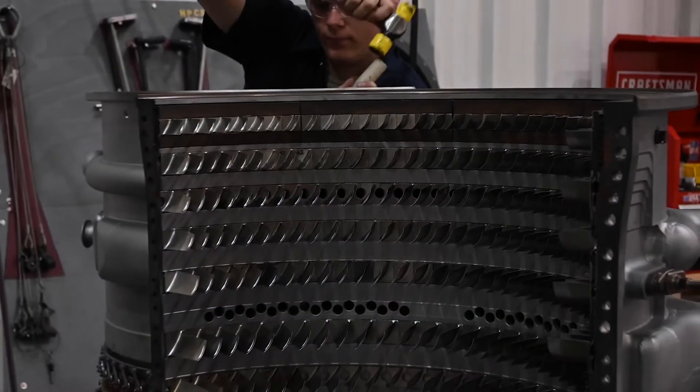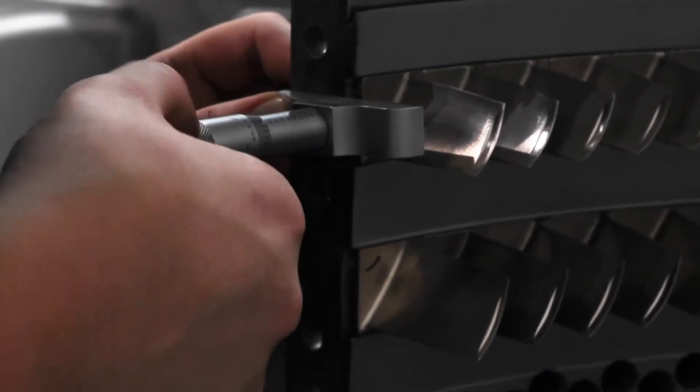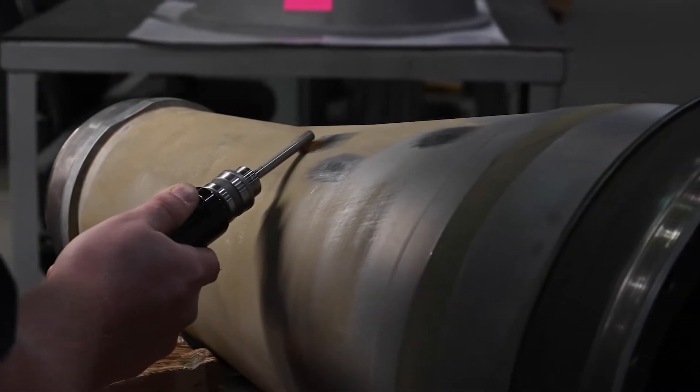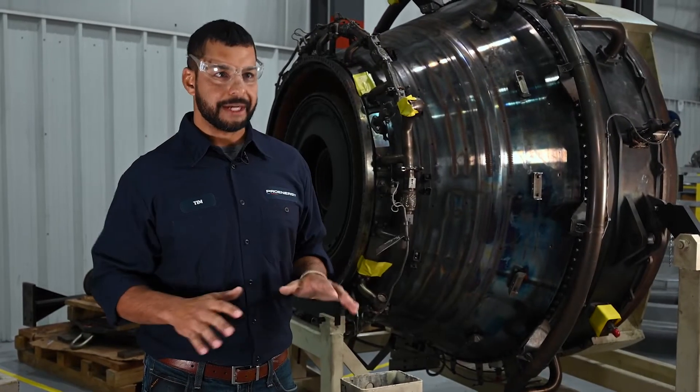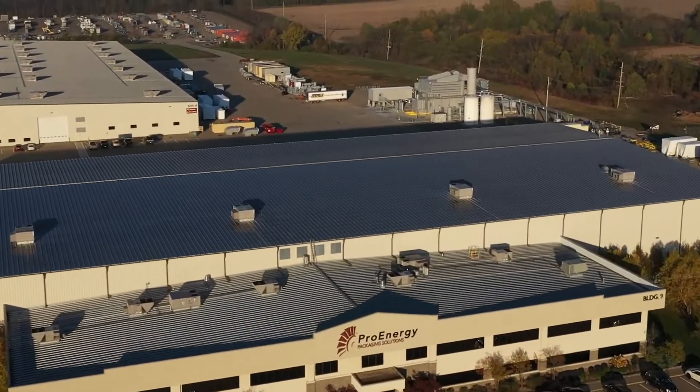The solution we identified for the client was to provide them an overhauled unit, a zero-hour overhauled unit. The value of bringing your engine here to ProEnergy is that we can handle the entire process here on campus. The components don't leave here. We disassemble it here. We inspect it here. We repair it here. We reassemble it here. We test it here.